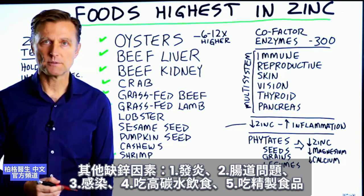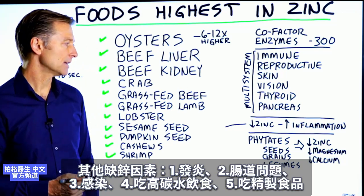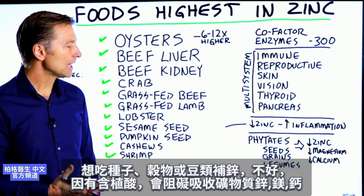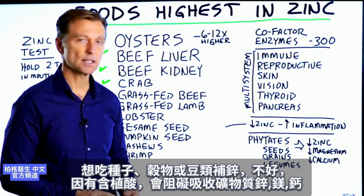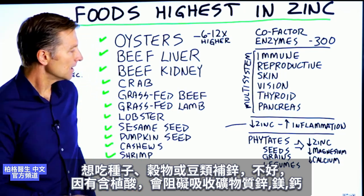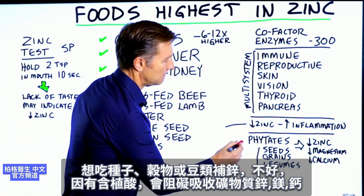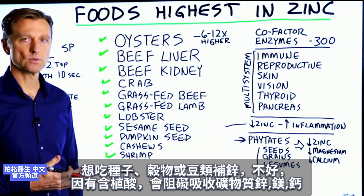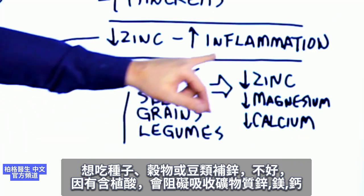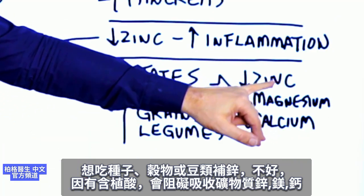If you eat refined foods, you're going to be deficient in zinc. If you're depending on your zinc from seeds, grains, or legumes, that's going to be a problem because these things have phytates or phytic acid, which blocks certain minerals — it'll block zinc, magnesium, and even calcium.